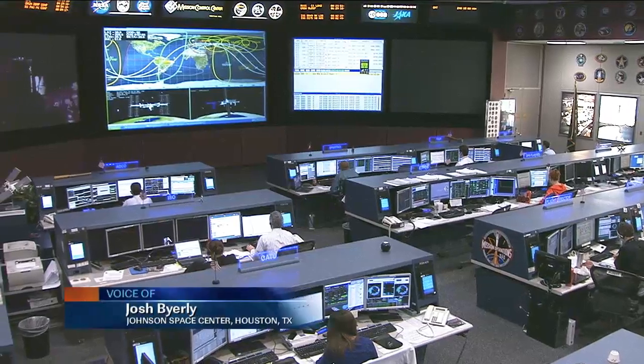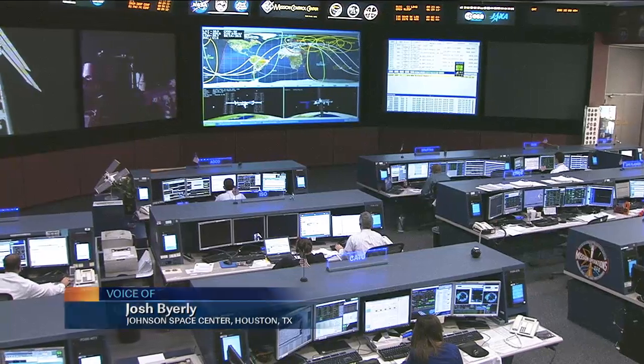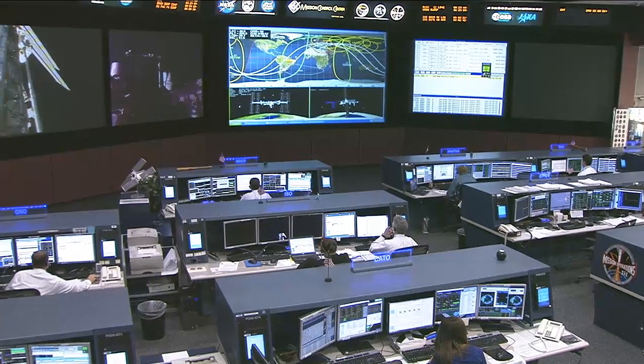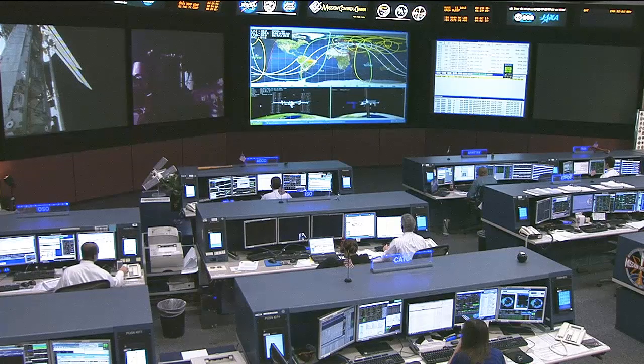Right now the space station is high above Turkey at an altitude of 263 miles. It is heading up toward the northeast over parts of Kazakhstan, Russia, and parts of Asia. The crew is very busy today working on a variety of different experiment and research work on board the orbiting complex.